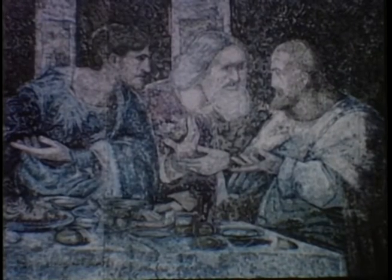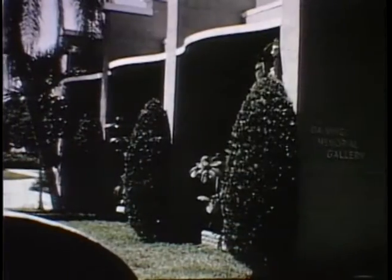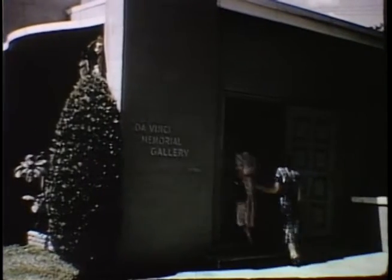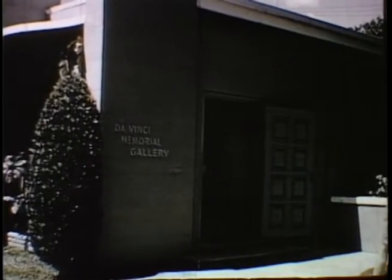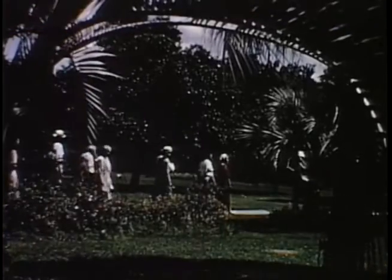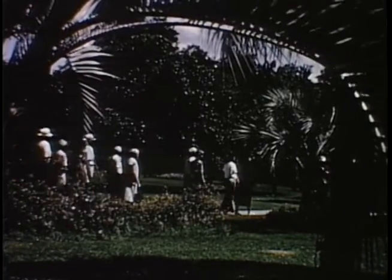A fascinating collection of models and sketches of Leonardo's inventions is also on display in the Da Vinci Gallery of Futuristic Inventions. Such things as the air conditioner, machine gun, subway system, airplane, and helicopter were all visualized by a man born 40 years before Columbus discovered America. Guided tours are conducted every 30 minutes through the picturesque gardens and the forest primeval at the Great Masterpiece.